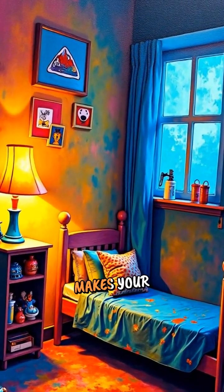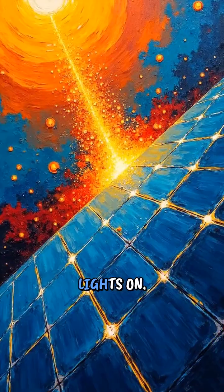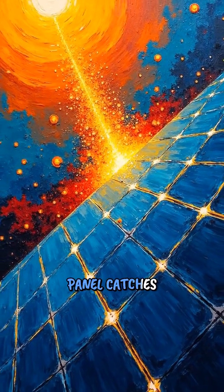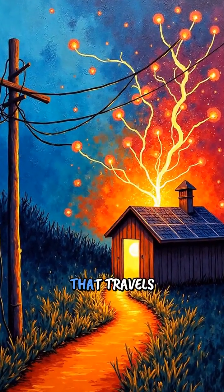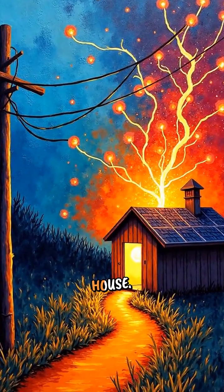Electricity is the power that makes your toys work and keeps your lights on. The solar panel catches the energy from sunlight and turns it into electricity that travels through wires into your house.